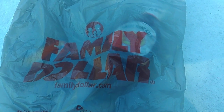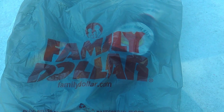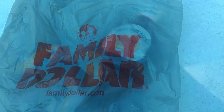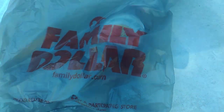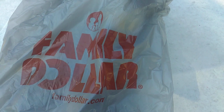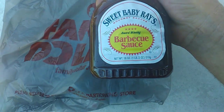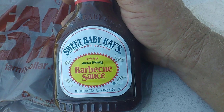Hello, this is Mike, and today I had to go back to Family Dollar. I had to go back because I forgot to pick up the main ingredient for my food.